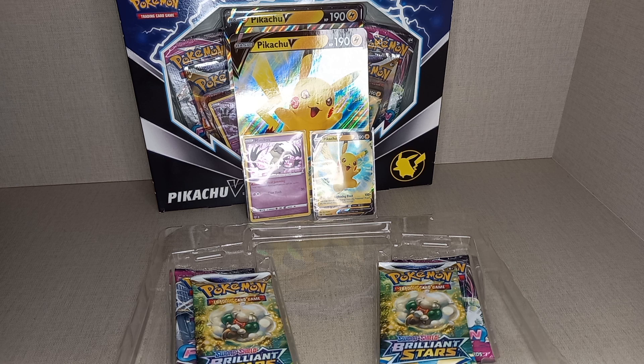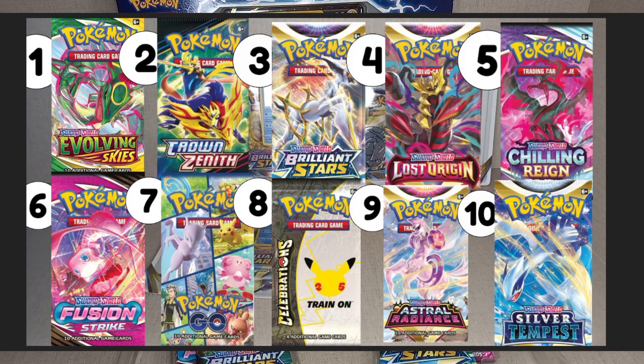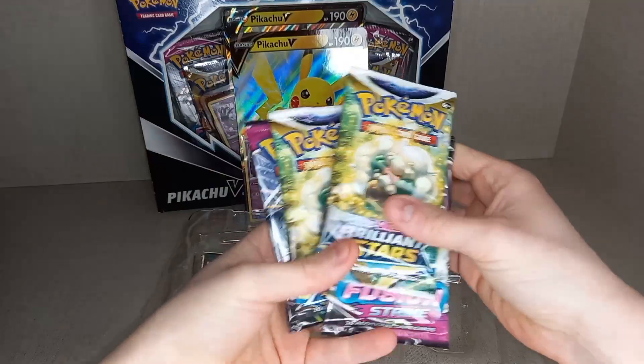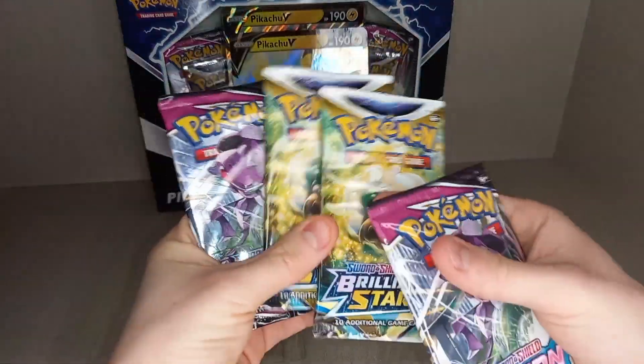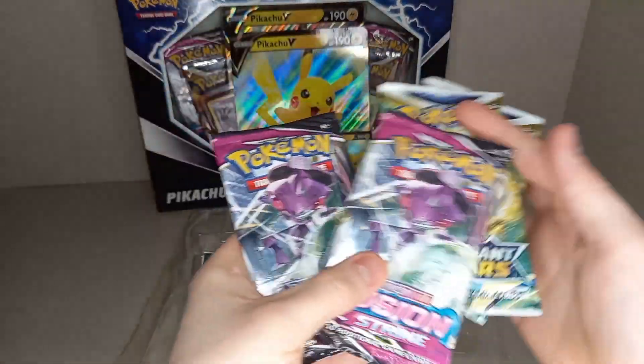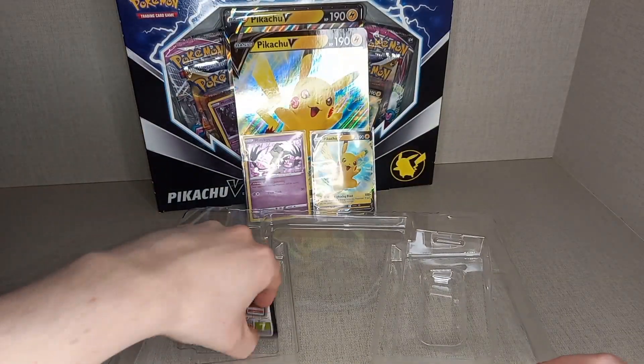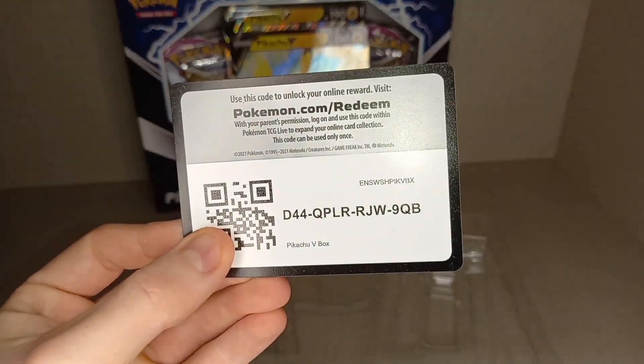This is my top 10 set list. I try to target products with any packs from my top 10 set list. In this box you get two Brilliant Stars and two Fusion Strike packs, plus a code card for the whole product.